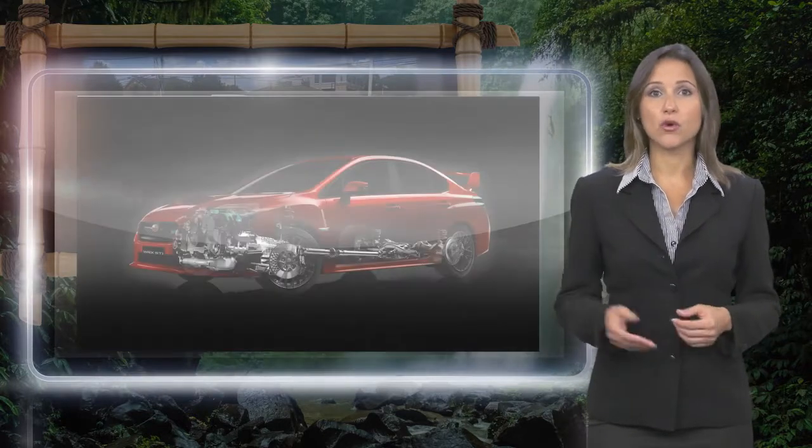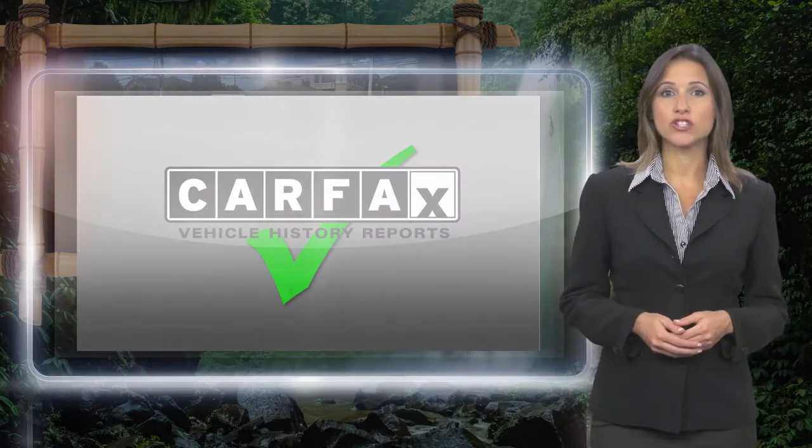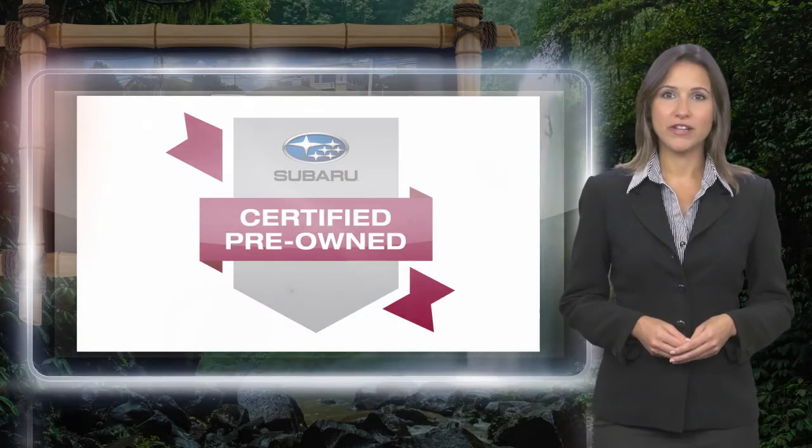With a complimentary Carfax History Report and 24-7 roadside assistance, there's no reason not to buy it. Subaru Certified Pre-Owned Vehicles, ready for new adventures.